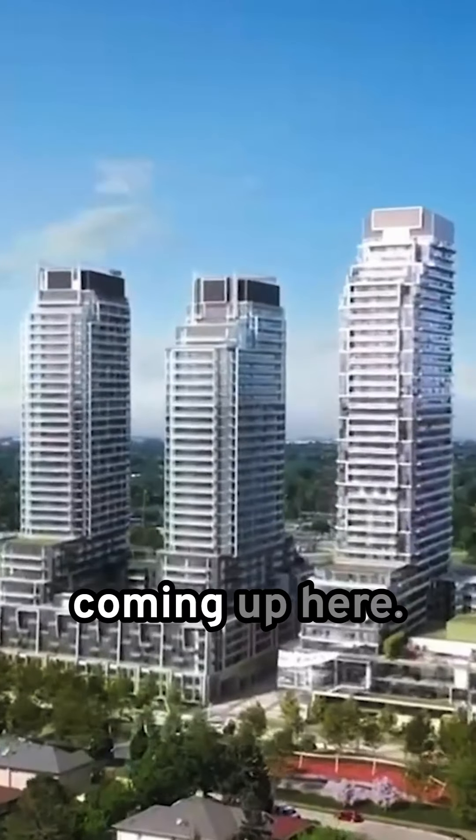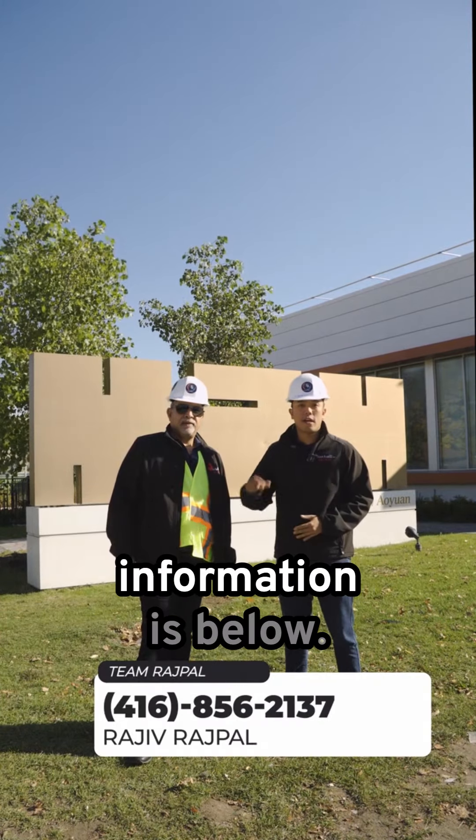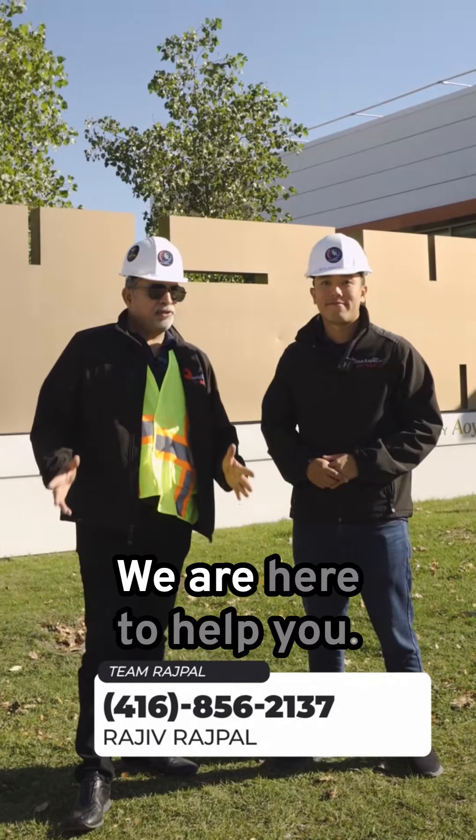If you're interested, there are many more buildings coming up here. As you can see, there's only the first two that just started. Please give us a call and contact us using the information below. We are here to help you.